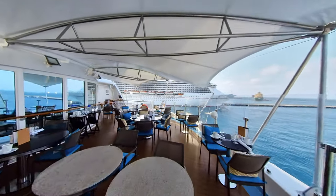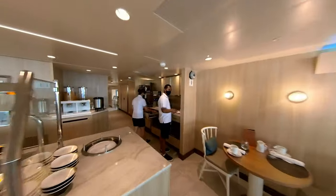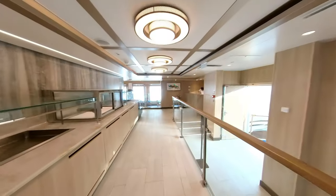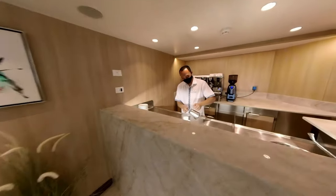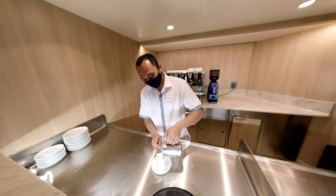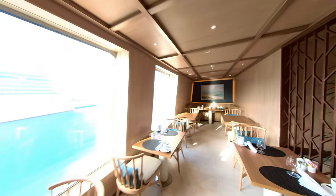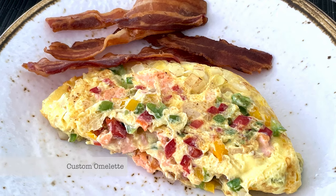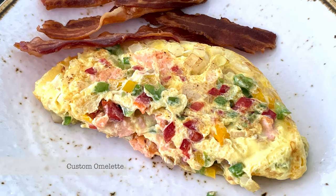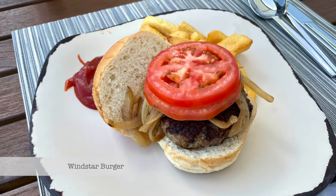Besides the existing outdoor terrace and additional serving space inside, new auxiliary interior space and side wings have also expanded into the volume once occupied by the aforementioned lifeboats, all in service to great food. Remarkably, all this excellent food and even upcoming specialty cuisine is entirely included in the cost of the cruise.